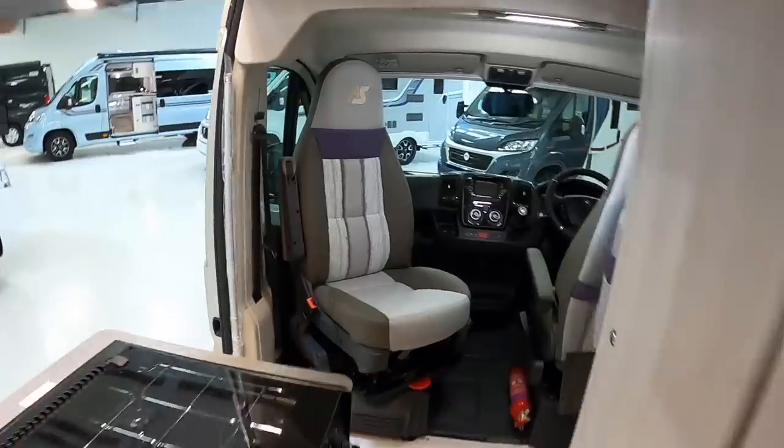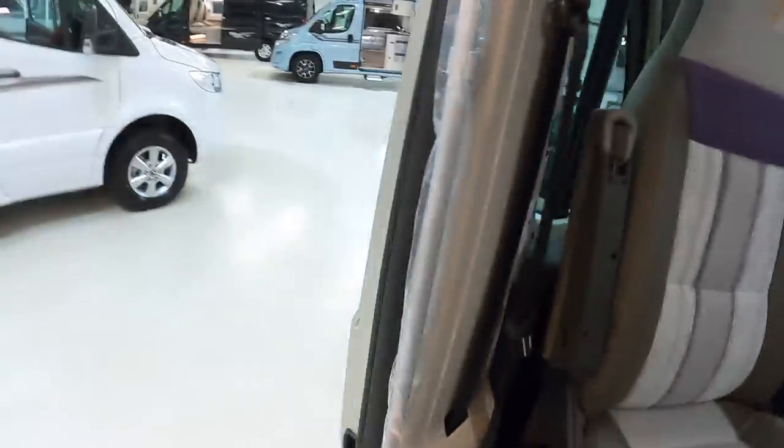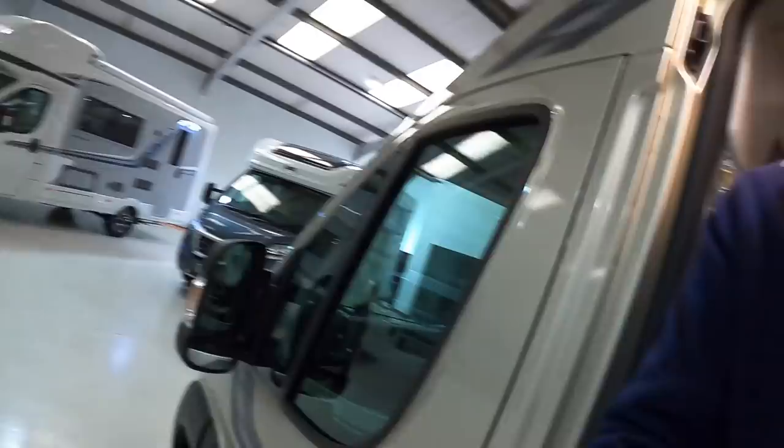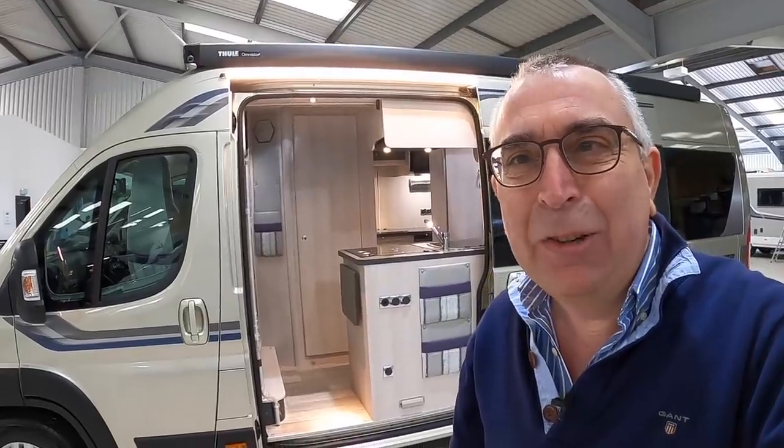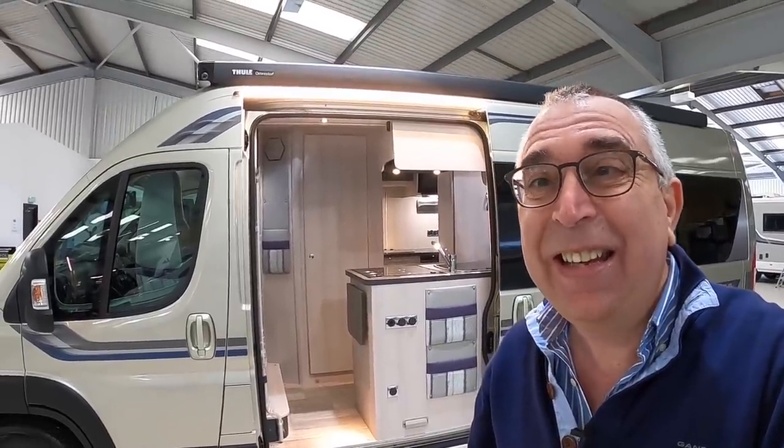Huge thanks to Nick Whale Motorhomes for organising that tour for us, and huge thanks as ever to you guys for watching. We'll catch you on another one of these very soon. Take care, bye-bye.